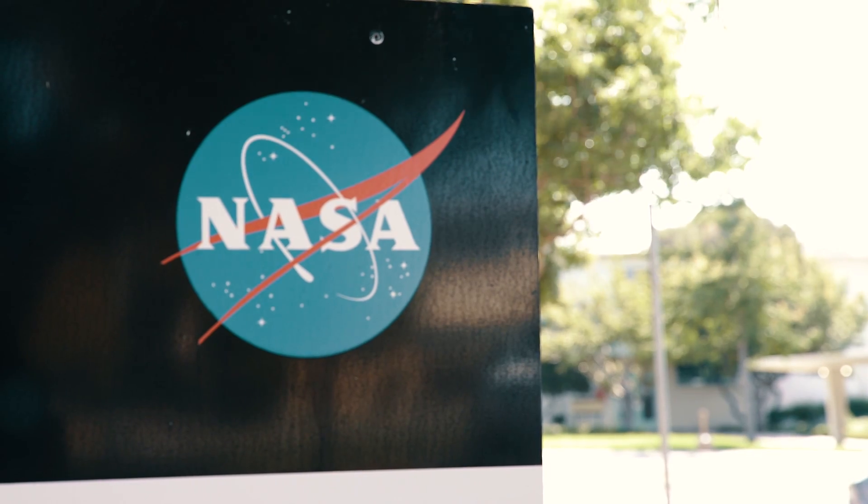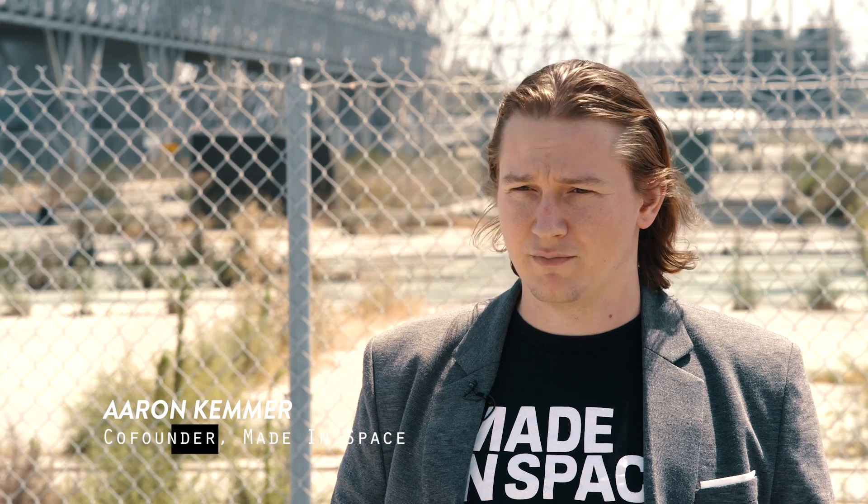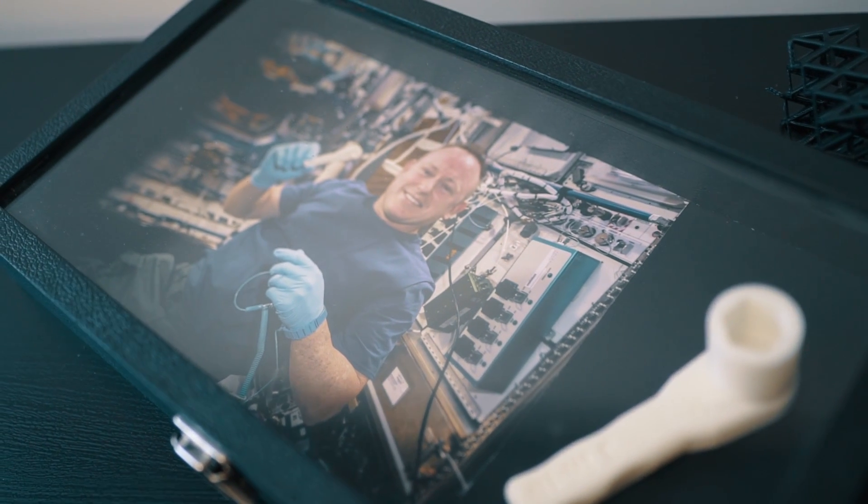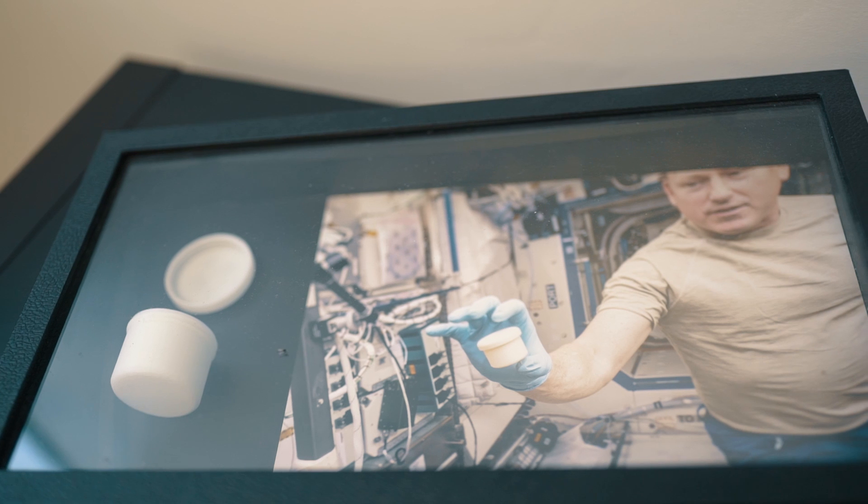Our team at Made in Space and our partners at NASA have worked really hard to build the first tools and parts off of planet Earth, and pretty soon that will grow to thousands and grow into larger and bigger structures.